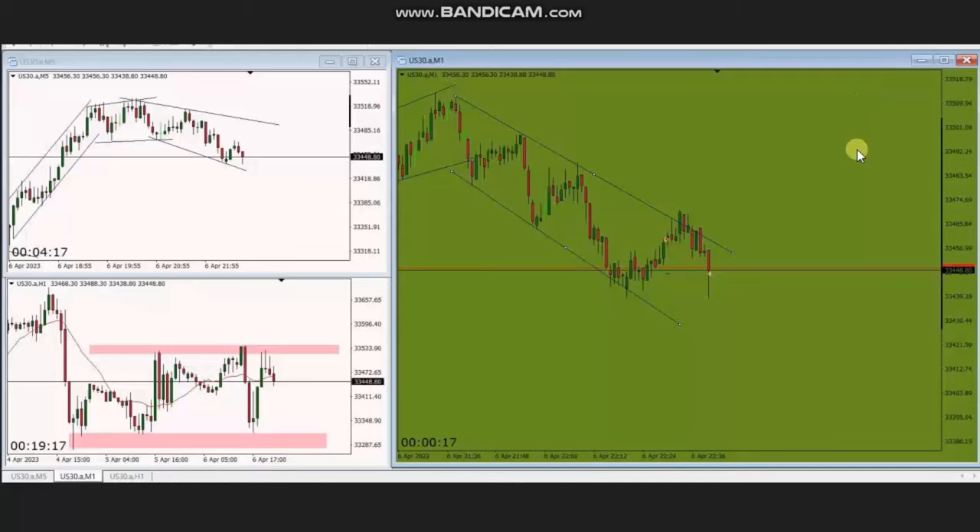Hello everyone. I'd like to share with you a few trades posted on Thursday 6th of April 2023. This trade was shared by MG, who is trading the Dow Jones Industrial Average in the form of a CFD using a forex broker.